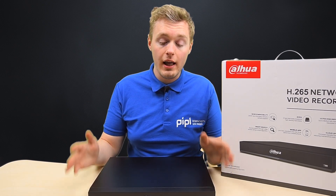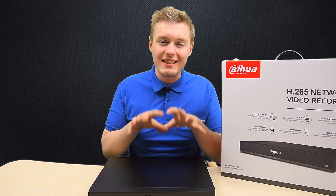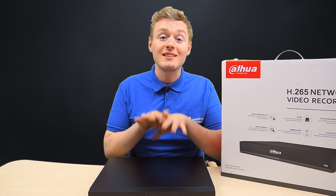Hey there! It's Daniel from People Systems Store and we're all about bringing safety to every house. Today's topic is something unique. That's a Dahua NVR 5216 API, a network recorder powered by artificial intelligence.